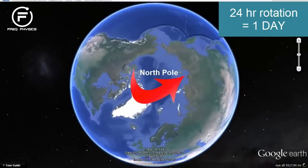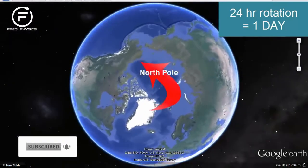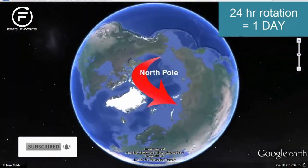If we look at the same image of the globe from the top, looking down the axis from the North Pole, we see the Earth is rotating counterclockwise around the North Pole.